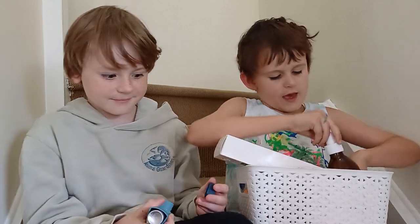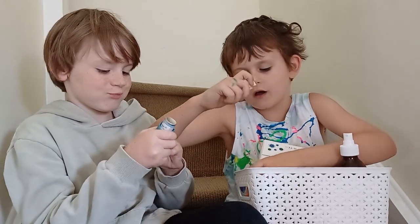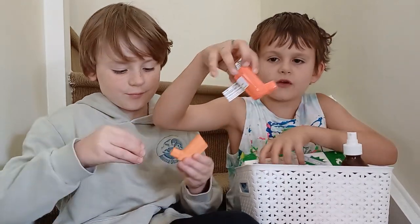And this is the orange one — here we go. And then this is the second orange one.